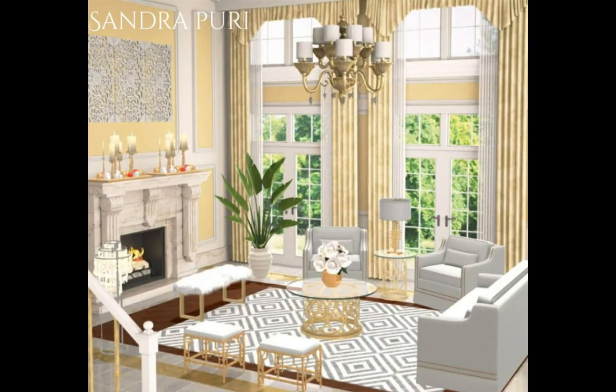Next up is Sandra P. Congratulations, girl — this is absolutely adorable. I am loving this bench, the furry bench in front of the fireplace — it is so cute. I am just thinking this is so elegant. With this rug choice, what a perfect match to the flat art piece up here. Very, very nicely put together, Sandra. You did a bang-up job, girl. Congratulations.